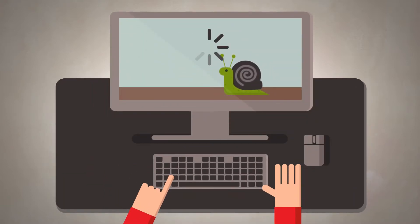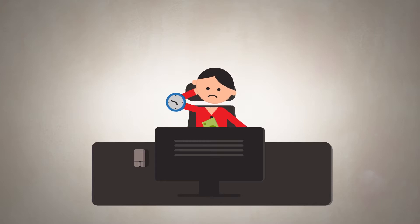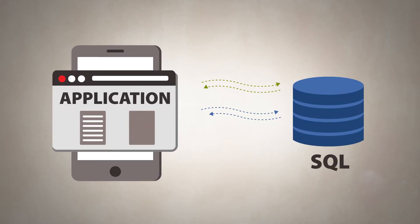Is your application performance slowing down your operation? It costs companies significant revenue and countless lost productivity hours due to poor response time. Application slowness is often due to inefficient interaction with your database.